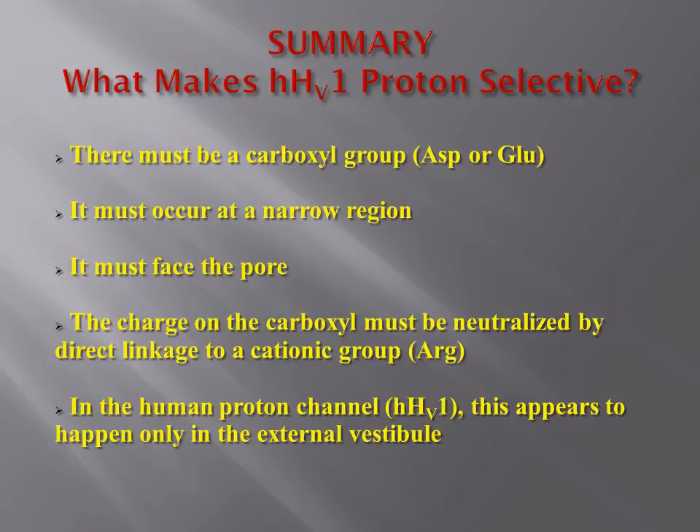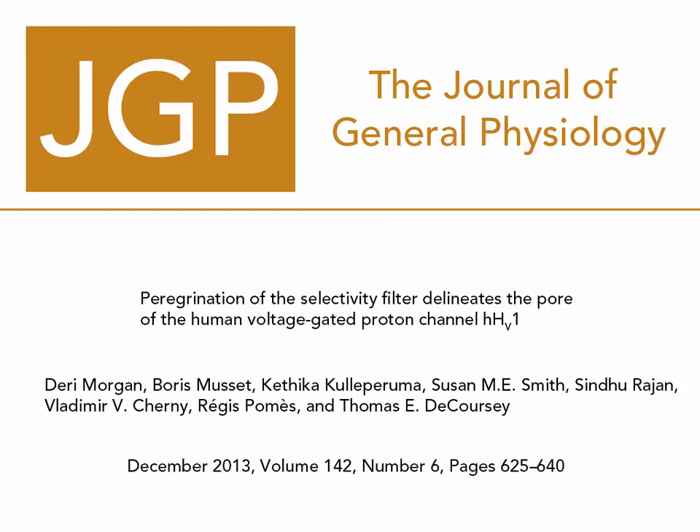In summary, we've tried to understand what makes the human voltage-gated proton channel perfectly selective for protons. We conclude that there must be a carboxylic group present, either on the aspartate or glutamate sidechains. It must occur at a narrow region within the pore, and it must face the pore. The charge on the carboxyl group must be neutralised by direct linkage to a cationic group, such as arginine on S4. In the human proton channel HV1, this appears to happen only in the external vestibule. Thank you for taking the time to listen to this talk.